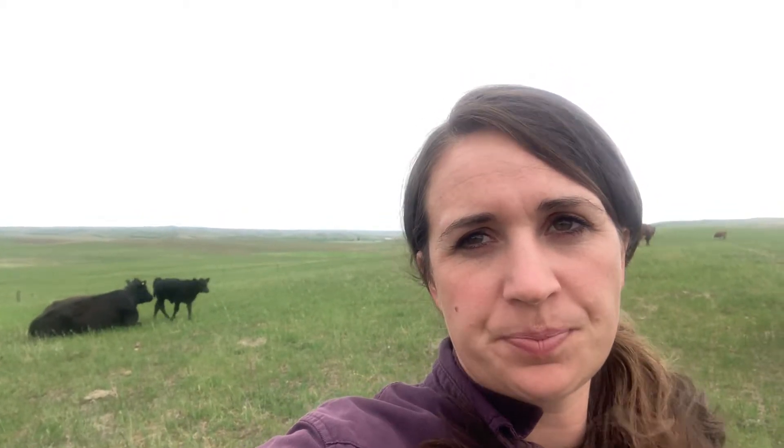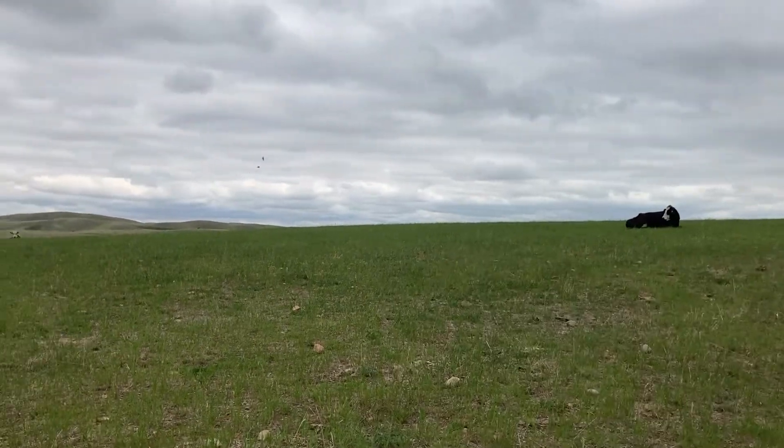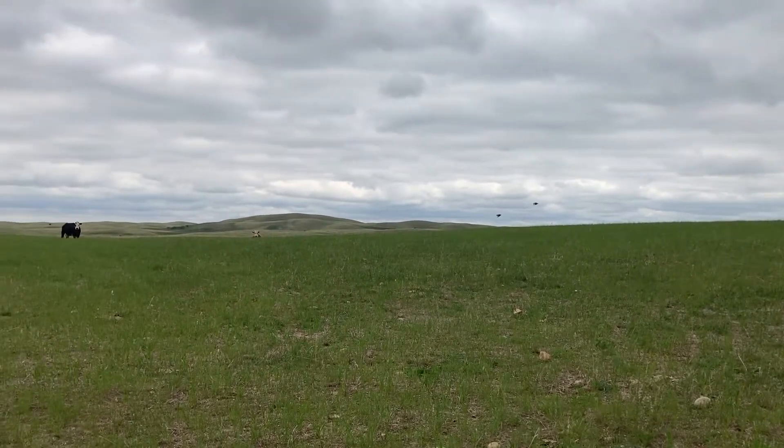There were 12 in that group and they all calved in the third cycle. So here are a few of our late calvers.